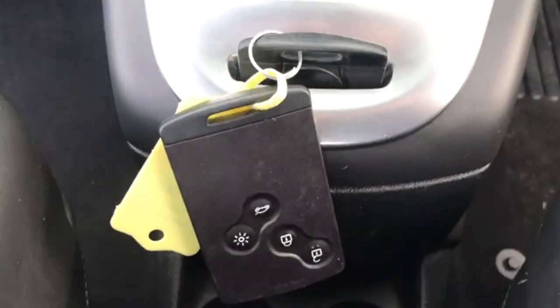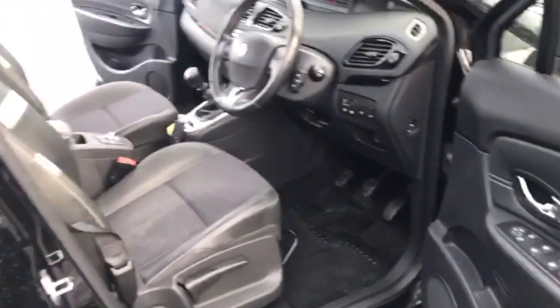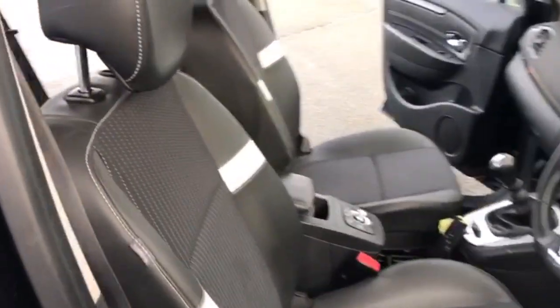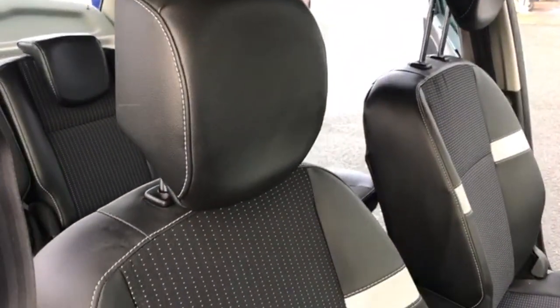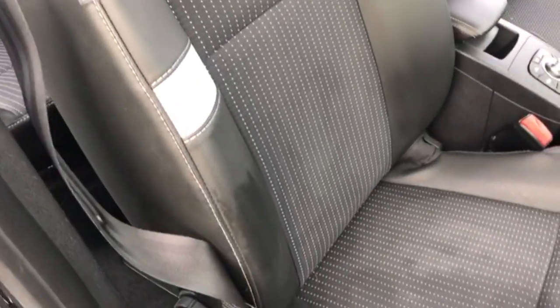You have your automatic handbrake and you have a USB and AUX port for your phone as well. There are two keys with this car. I'll just give you a view of the seat as well.